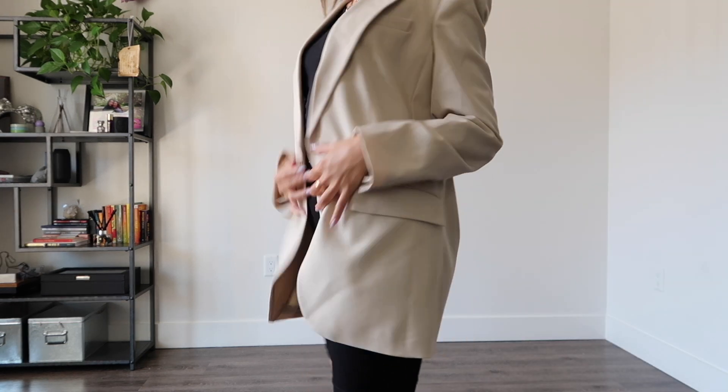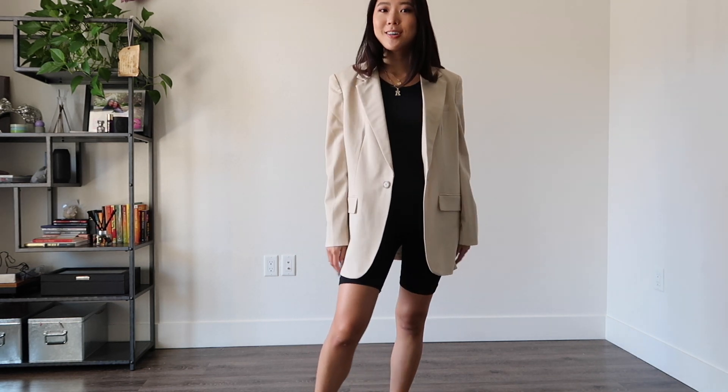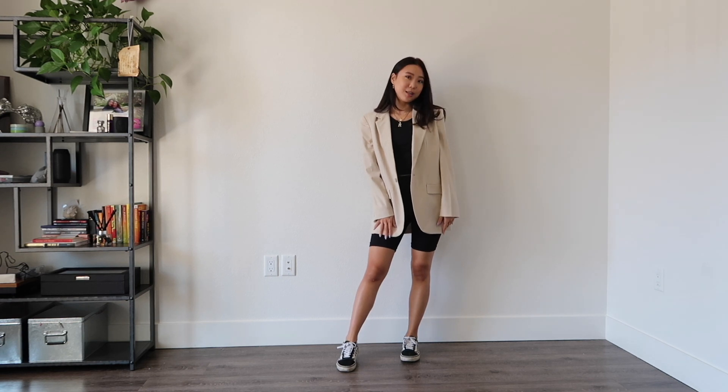This is a business casual outfit with a blazer and bermuda shorts with a black top. Everything underneath is pretty simple and basic and you can just throw on any blazer to kind of complete your look. Then I threw on my sneakers to keep it casual.